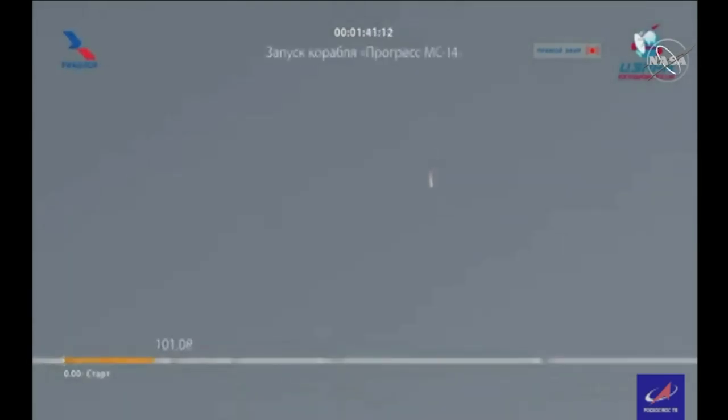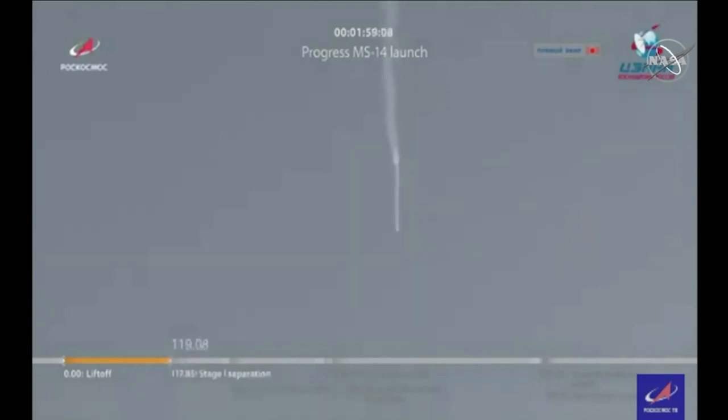All parameters are reported to be normal by the engineers of the blockhouse in Baikonur as we stand by for first stage shutdown and separation. And we have first stage shutdown.